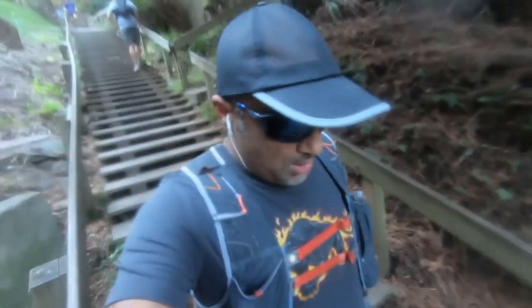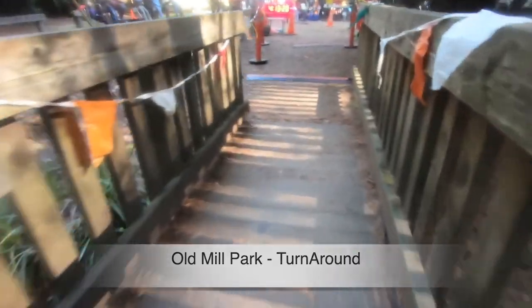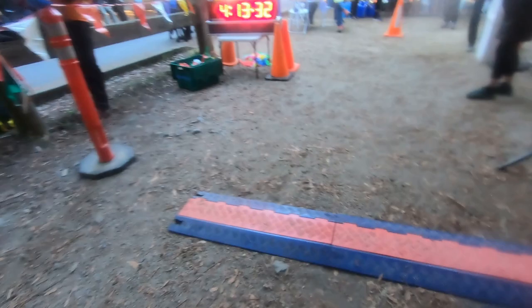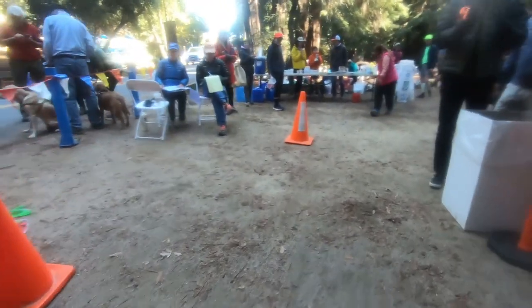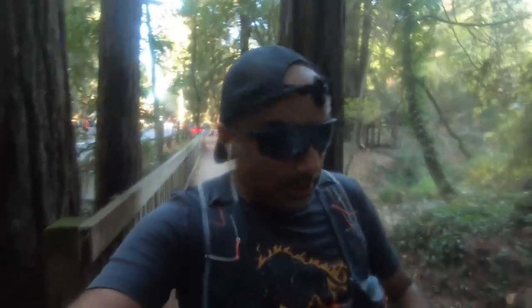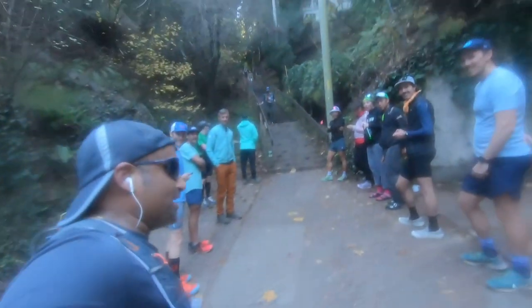Gallup, gallup, gallup — way to go! Just leaving the aid station. Filled up my water, electrolytes, two waffles and some fruits. Let's get some energy for this uphill. Thank you everyone!